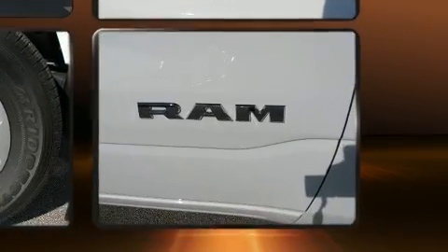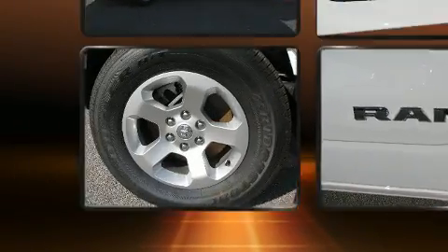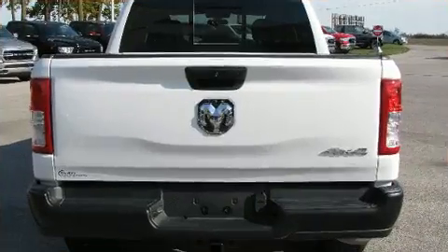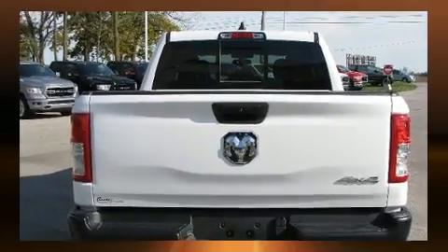It's equipped with tons of terrific amenities but it won't break your budget, such as remote keyless entry, variably intermittent wipers, an outside temperature display, a front bench seat, a bed liner, and power windows.